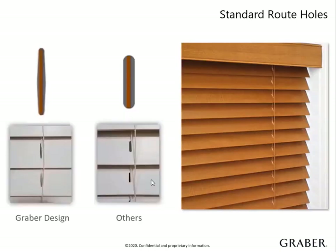Standard route holes are small cutouts drilled into each slat to allow the ladders and lift cords to thread through. This helps them to stay well aligned and makes it a great choice for both inside and outside mount applications. Make sure to manage expectations with your customer that light will pass through the small route holes. Horizontal blinds are not a total blackout solution regardless of options. A greater advantage is our route hole shape — our design brings the slats closer together for tighter closure, resulting in less light seepage.